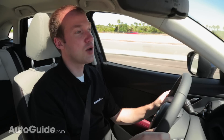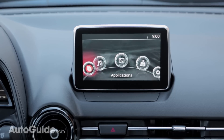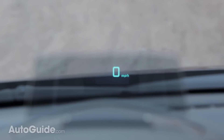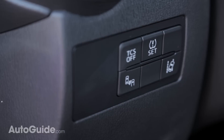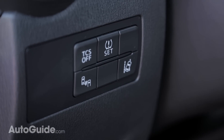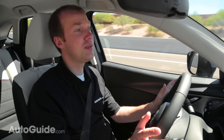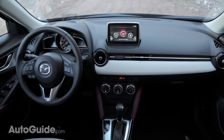Inside, the CX-3 resembles pretty much every other modern Mazda. There's a standard 7-inch display that sits on top of the dash and an optional head-up display. The CX-3 also comes with some fancy technology like rear cross traffic alert, blind spot monitoring, lane departure warning, and forward crash detection. Mazda has done a great job with the interior. All the materials may not be the best quality, but they look more expensive than they are, and the design is great.